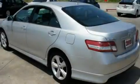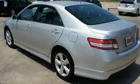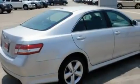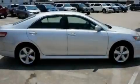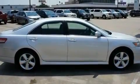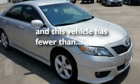Its top features include cruise control, a rear window defroster, a keyless entry system, a CD player, a low-tire pressure indicator, a stability control system, an anti-lock braking system, dual airbags, and this vehicle has fewer than 41,000 miles on the odometer.